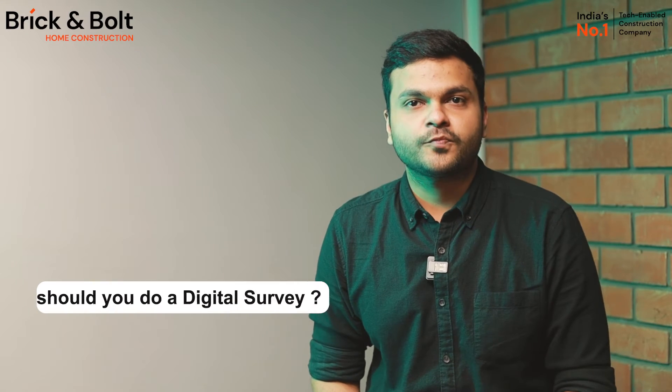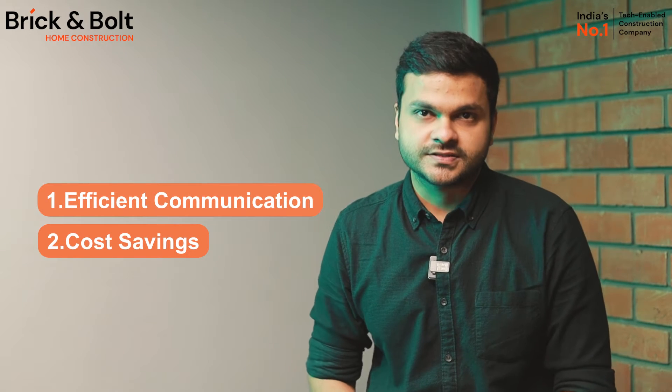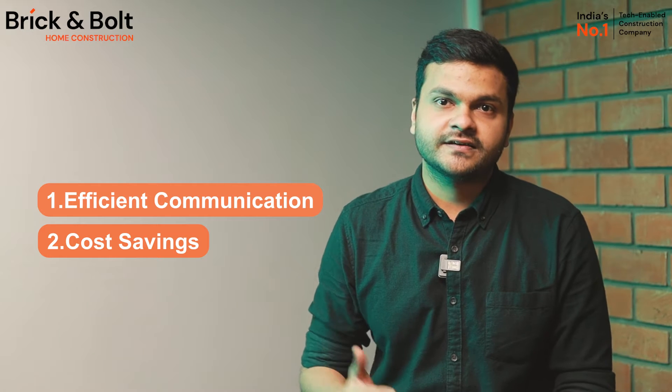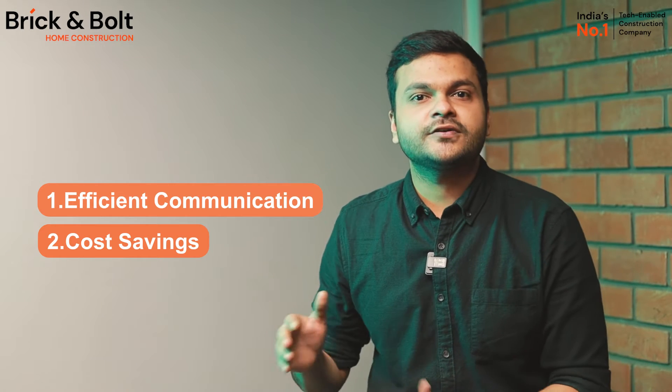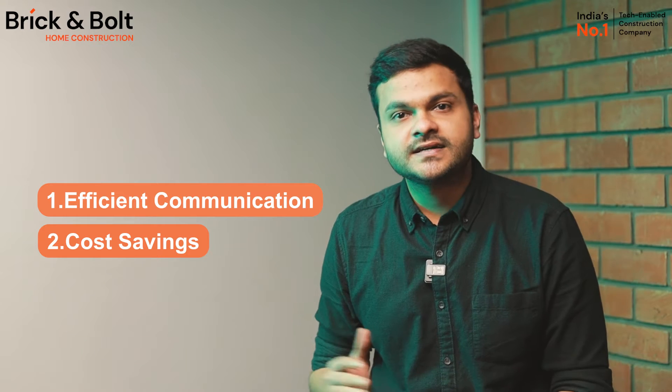Now let's talk about why digital survey is important for you as a customer. The first reason is efficient communication. Visual data and digital models make it easier for customers to convey their preferences, reducing the likelihood of misunderstandings and errors. Digital surveys can act as a clear communication platform between the customers and Brick and Bold.